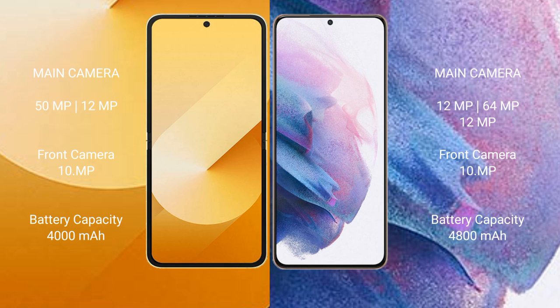The Samsung Galaxy Z Flip 6 features a dual camera setup with 50MP plus 12MP rear cameras and a 10MP front camera. The Samsung Galaxy S21 Plus features a triple camera setup with 12MP plus 64MP plus 12MP rear cameras and a 10MP front camera.